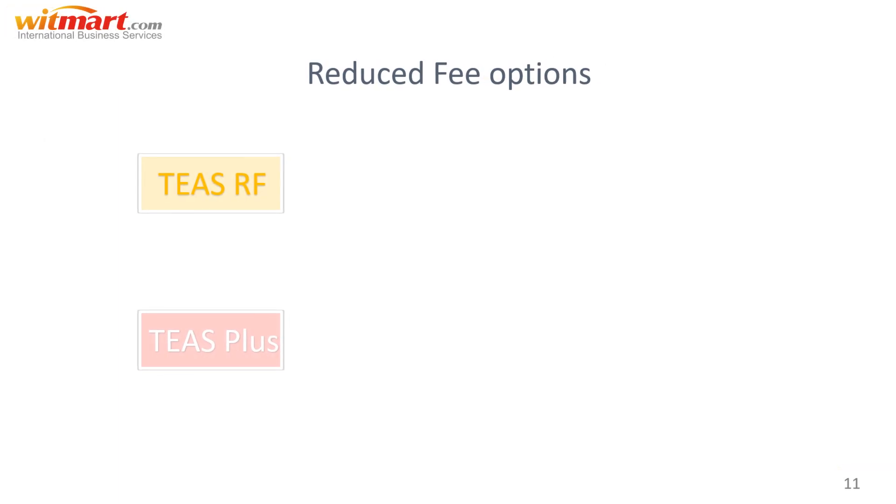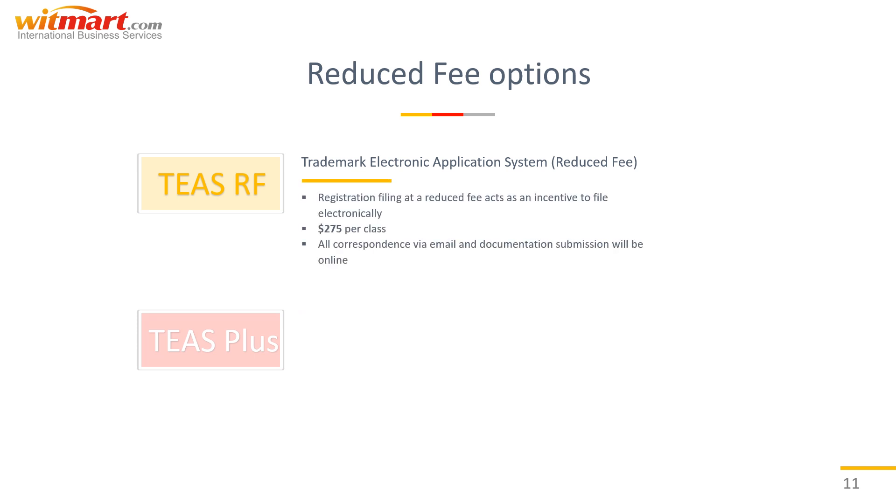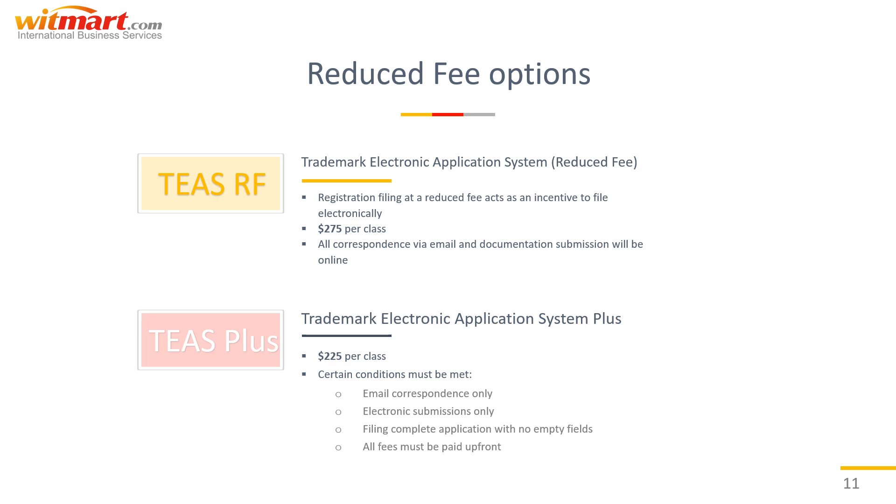TEAS, or T.E.A.S., refers to the Trademark Electronic Application System. It offers registration filing at a reduced fee as an incentive to file electronically, which is more efficient. If you choose TEASRF, you will pay just $275 per class to file a trademark application. You'll receive all correspondence from the USPTO via email and must submit certain documentation electronically only. TEASPLUS applications cost only $225 per class, but you'll have to meet certain requirements including email correspondence only, electronic submissions only, filing a complete application with no empty fields whatsoever, and all fees paid up front. Also, for TEASPLUS, you have to use the USPTO ID manual for your goods and services — all of this is outlined in the applications.